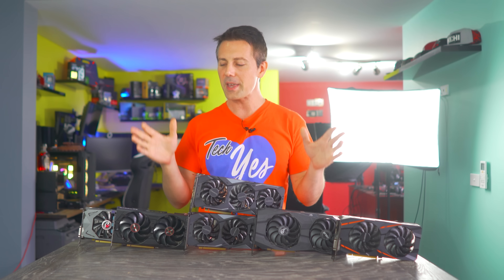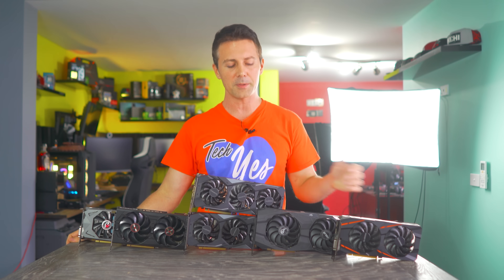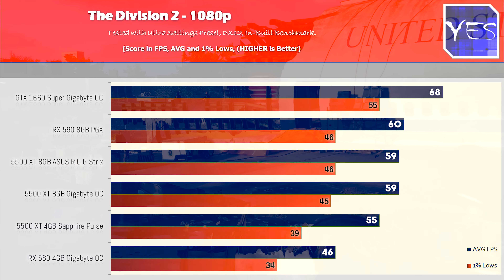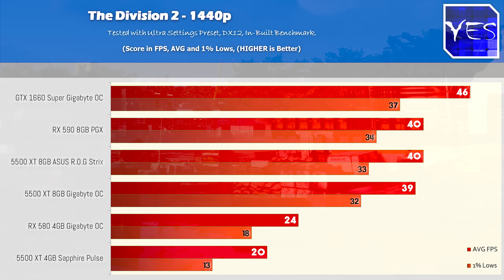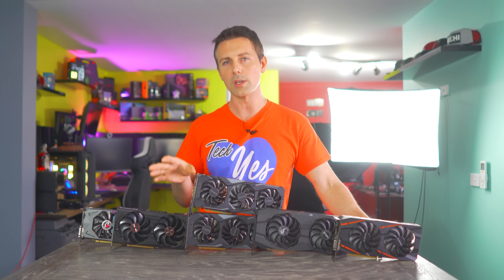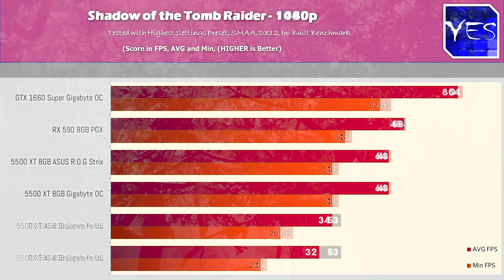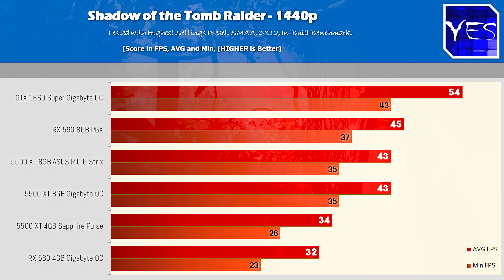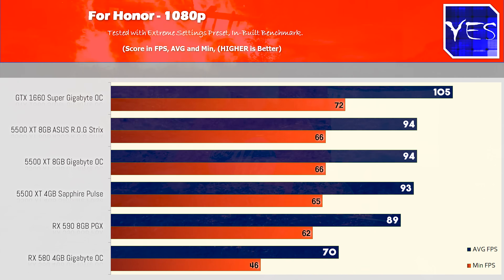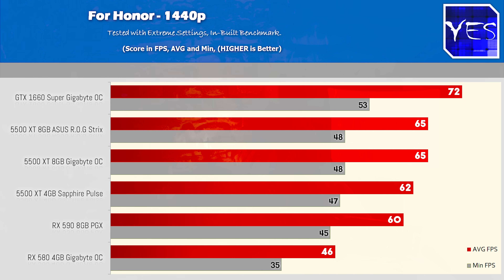From those 1080p and 1440p benchmarks we saw some really surprising numbers. If you're in the market for one of these cards, you'll definitely want to get the 8GB edition, at least for games coming out with higher textures that demand more VRAM. Shadows of the Tomb Raider really showed the difference of what can happen when you don't have enough VRAM — to the point where the RX 580 4GB was actually beating out the 5500 XT 4GB. Overall though, the 4GB model was very close to the 8GB model when there were no VRAM bottlenecks.